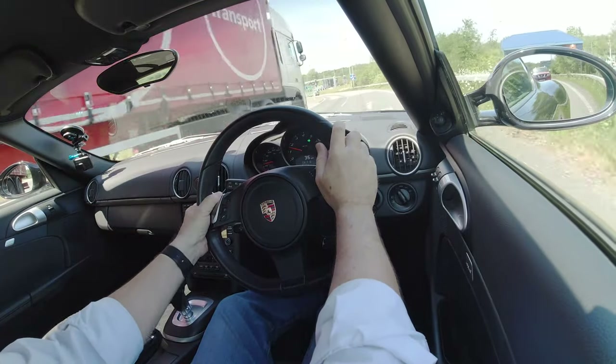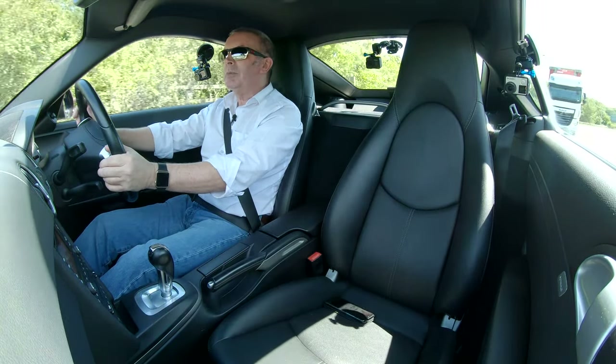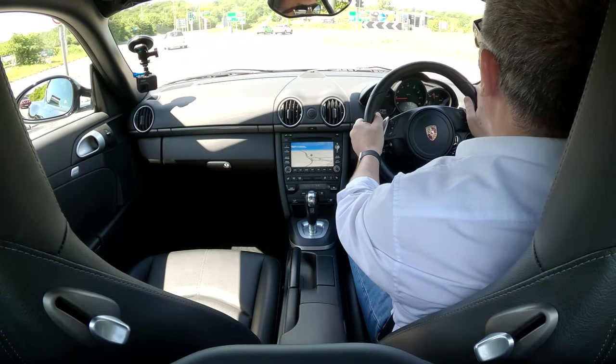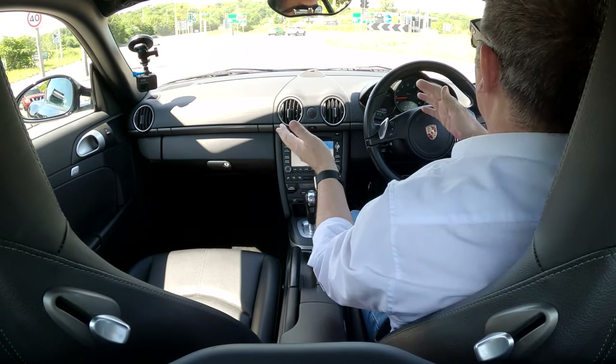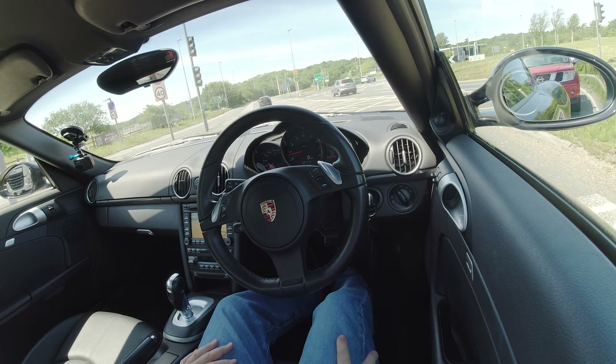So here we go — just change down a bit and brake. There's a bit of everything here: a sharp bend, a left and a right, and just over a little crest.